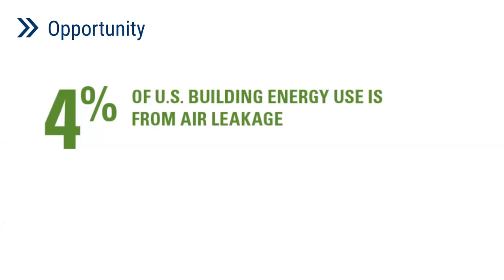Hi, everyone. Good morning. In terms of the opportunity of the automated air sealing product, air leakage is a significant driver of energy use within buildings, and the U.S. Department of Energy estimates it accounts for approximately 4% of building energy use in the United States. Air leakage can also negatively impact thermal comfort, indoor air quality, and mechanical ventilation system operation.